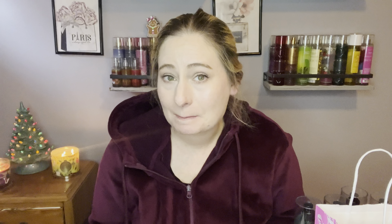They're doing $4.75 full-size body mists and fine fragrance, $12.95 candles, and $2.95 wallflower refills. I went into my store to pick up some items, because yesterday the Black Friday deal — buy 3 get 1 free — wasn't really a great deal unless you were getting big ticket price items.